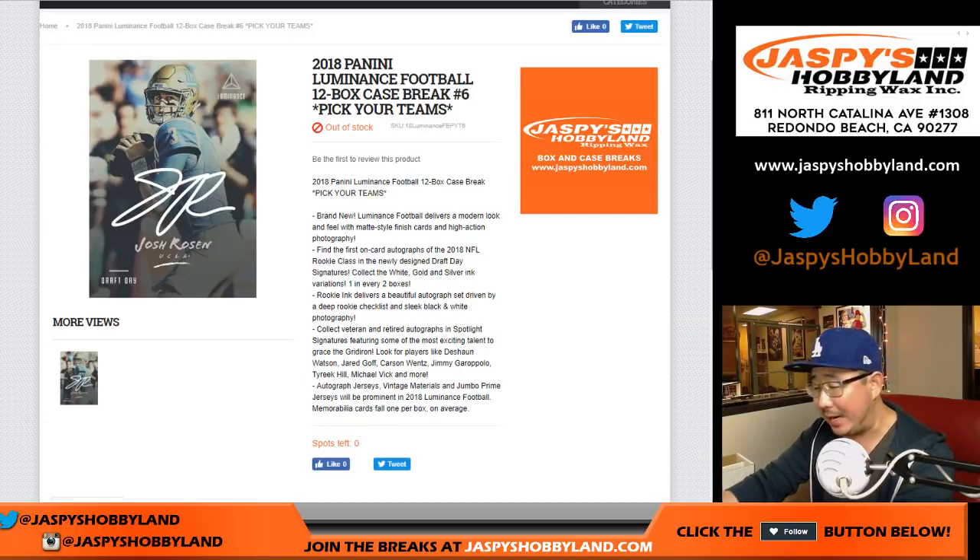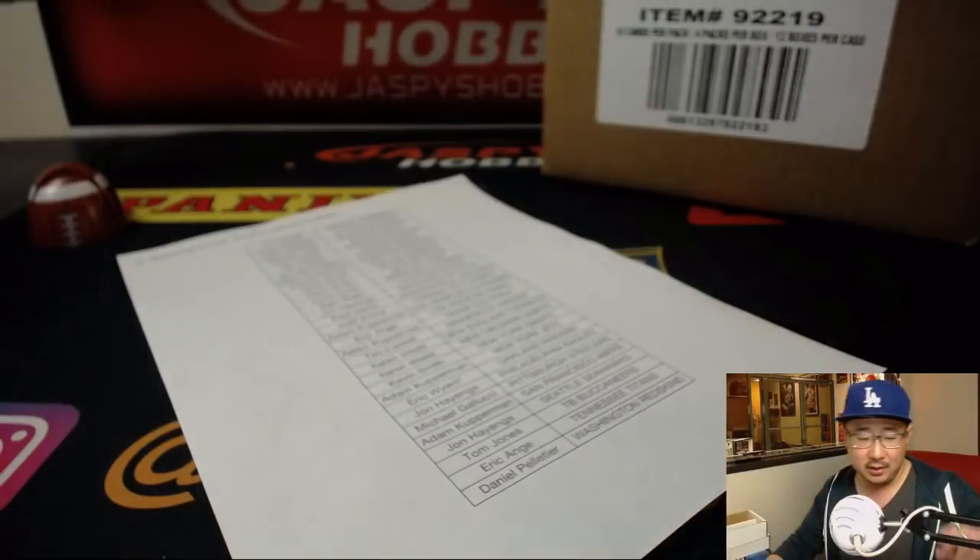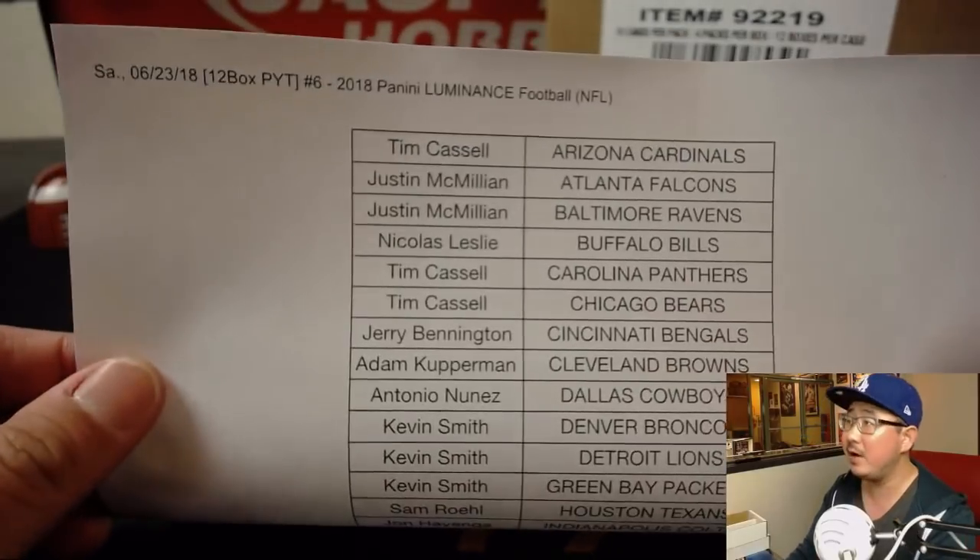Good evening, everyone. Happy Saturday. We are coming at you with a full case break of 2018 Panini Luminance Football, Pick Your Team number six. This is our last case from jazpiecehobbyland.com. Thanks, everybody, for filling this one up. Appreciate it.